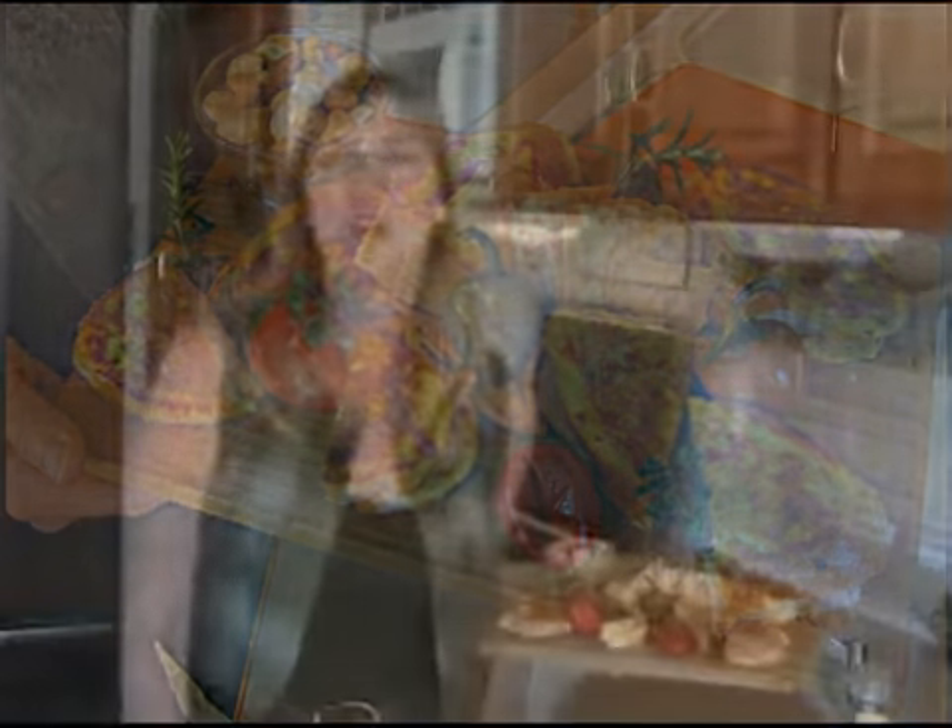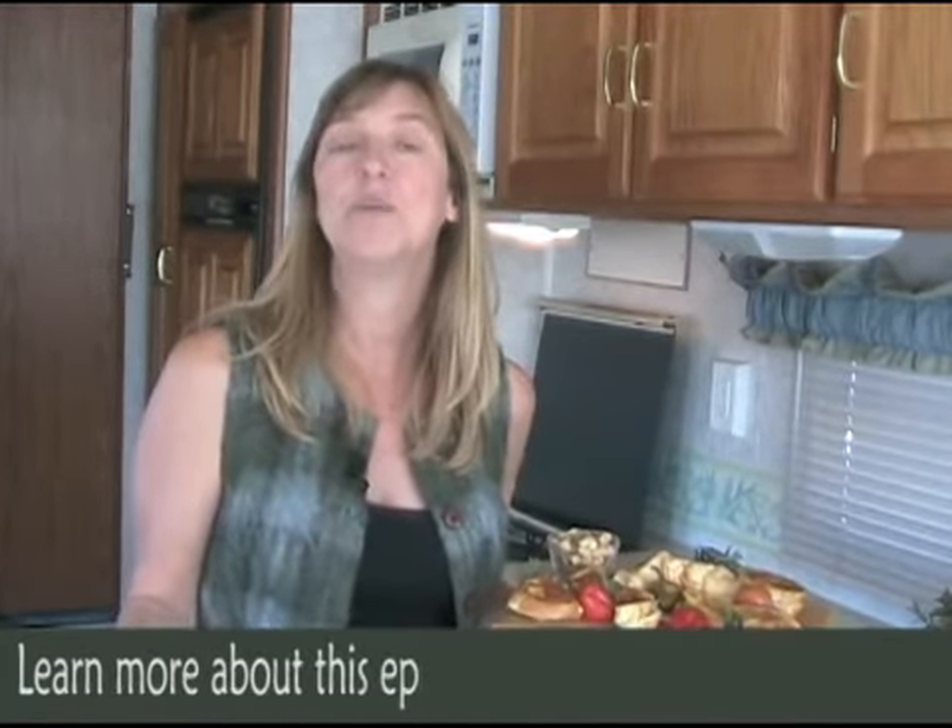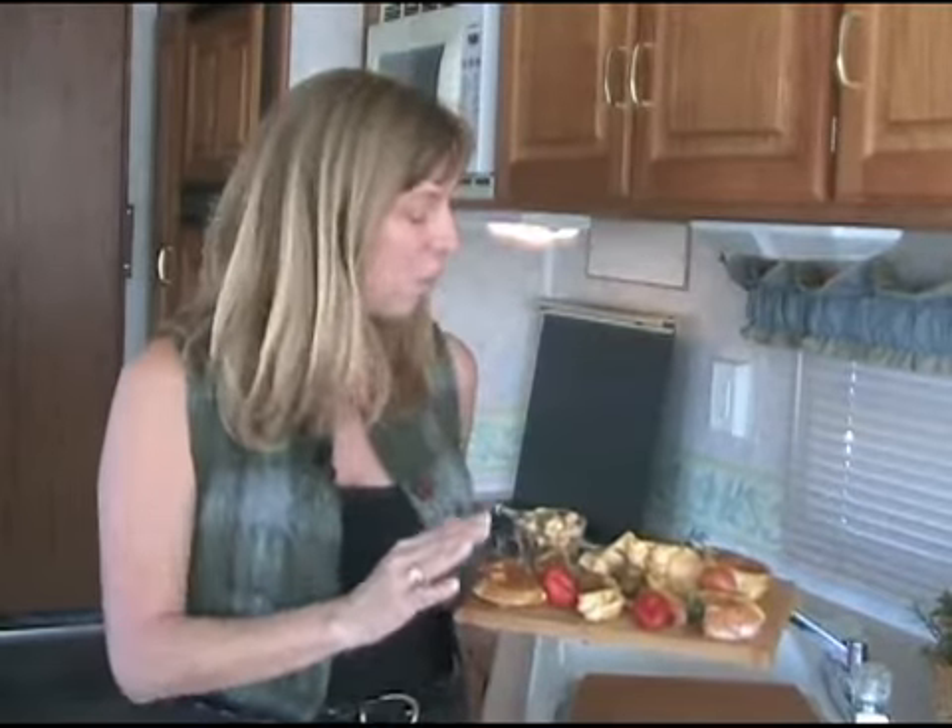We thank you so much for coming to see us today, visiting us right here in our RV kitchen — we love to have you here. We'll do this again next time from someplace completely different but just as delicious. You can visit us on our website at www.rvcookingshow.com. We're also on Twitter and on Facebook, so come along and have a seat at our virtual campfire. Until then, we can't wait — we're going to enjoy lunch and we'll see you next time right here on the RV Cooking Show.